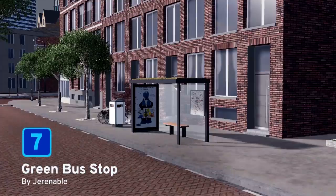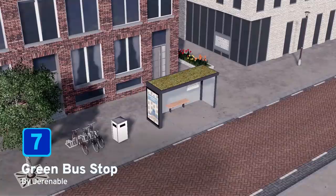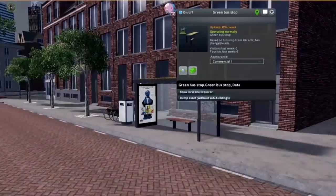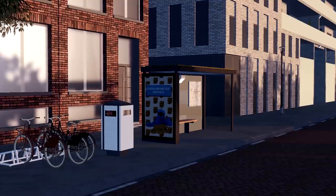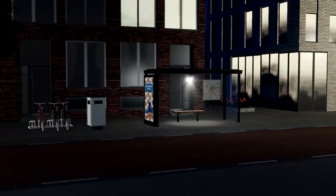At number 7 we have the Green Bus Stop from Jarenable. Now this is not just any old bus stop — yes it's a bus stop, yes it's green, and yes you can pick the advertisements that you would like to show on the bus stop, which I think is a really clever addition. I like the Cookie Monster on the side as well. Well done, Jarenable.